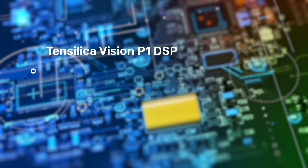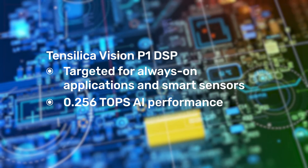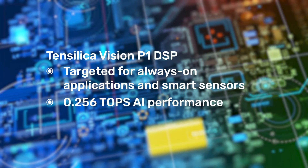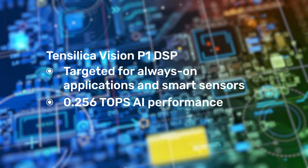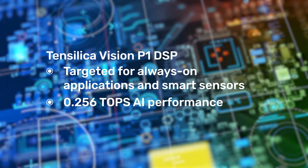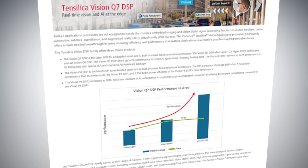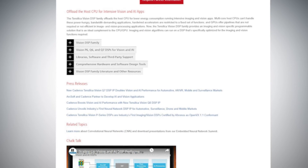Vision Q8 also supports double precision floating-point and complex floating-point data types. Tensilica Vision P1 DSP offers 128-bit SIMD and is targeted for always-on applications and smart sensors. It offers one-third the area and power compared to Tensilica Vision P6 DSP, plus 20% higher frequency compared to Vision P6. Vision P1 also offers 0.256 TOPS AI performance.